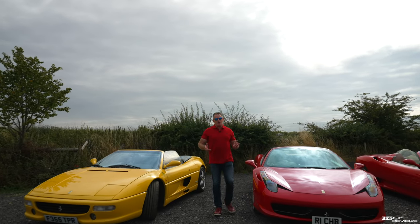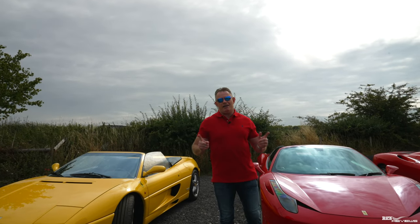Hi everybody, welcome back to the channel. Welcome back to Rich Reviews, the number one supercar channel on the internet. And today you join us parked up at Three Trees Farmhouse.